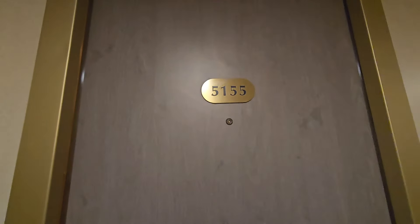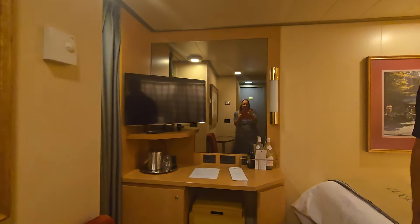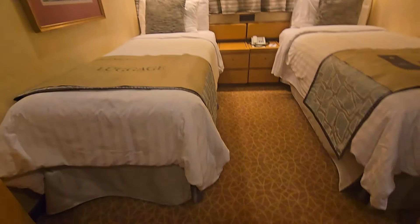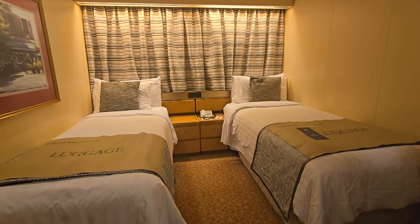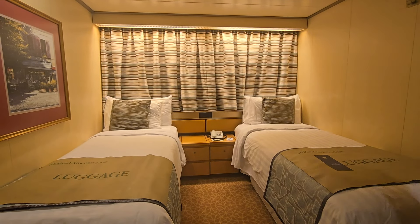We've been given access to inside cabin 5155, which is category J, so let's show you around. As you can see it's quite spacious — look at the floor space — because the beds are put as twins, which does give you a bit more room in an inside cabin, well any cabin actually, because it does open it up.